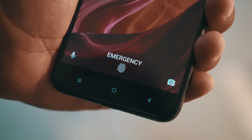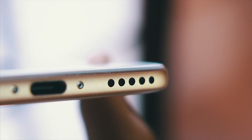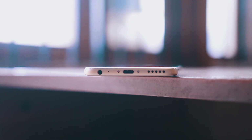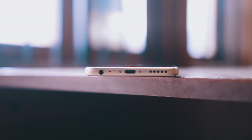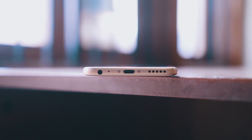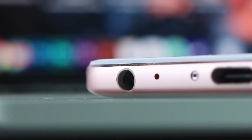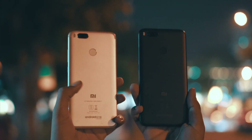I also wish there were some front-firing speakers since it has such huge bezels, but the speaker at the bottom gets pretty loud and performs pretty well. It also finally has a Type-C port at the bottom, which a lot of manufacturers still haven't started incorporating. There is also an IR blaster at the top for controlling your appliances, and the headphone jack is thankfully alive and positioned at a very sweet spot at the bottom.